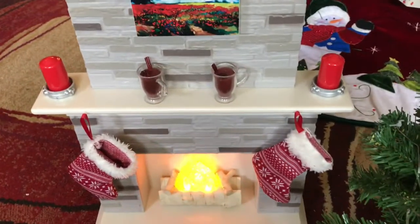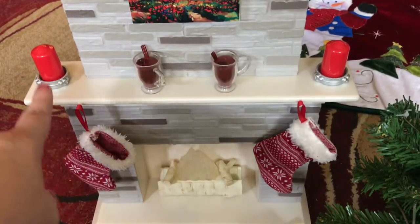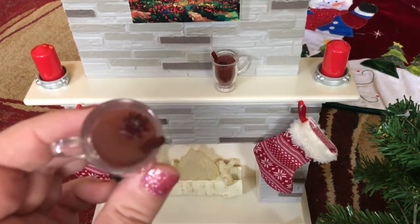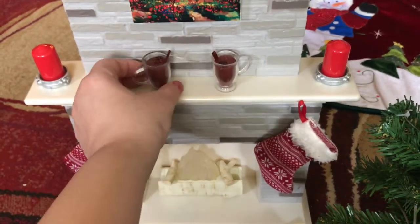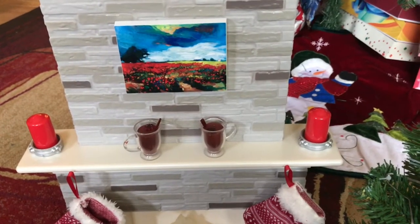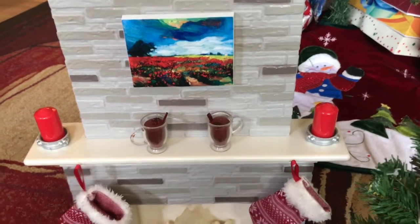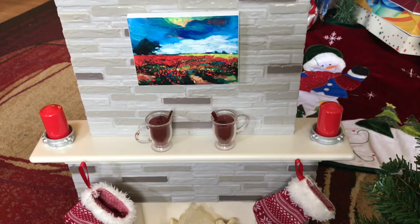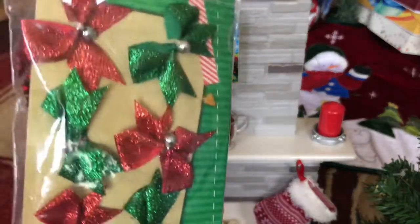The fireplace does work and it makes noise too, which is a cool part. You get the two stockings, the two candles, the two hot cocoa cups, and of course the mantel. You do get that beautiful picture to put on the mantel — it's a really cute set.